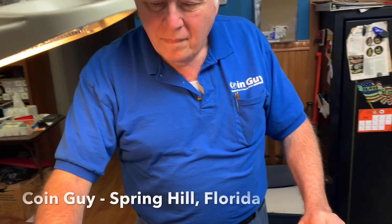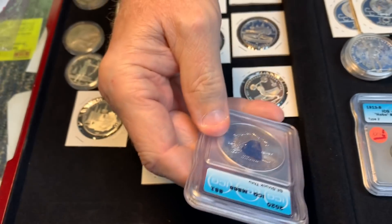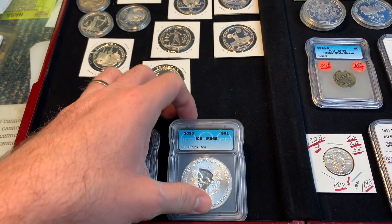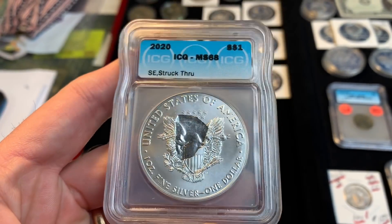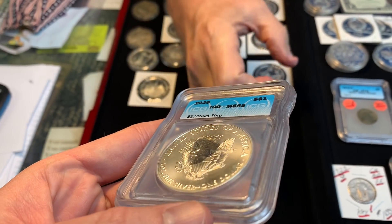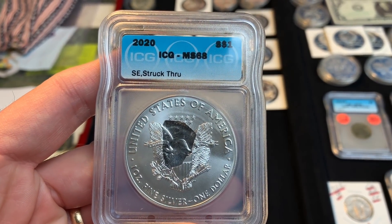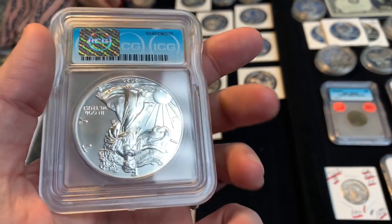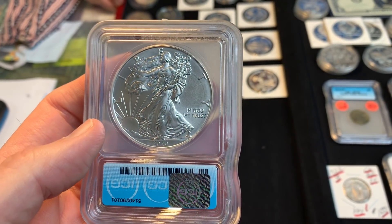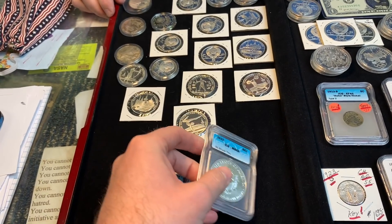Mr. Guy, you have some interesting things you want to show off. Yes — these came in. I had bought rolls of 2020 Eagles and sold them to one of my clients. He took the time to look through every one and found these. This is blockage, meaning there was a piece of foreign material in the die when it came down to stamp, or it was laying on the planchet in the collar when it was hit. I'm wondering what state it is — I think it might be one of the Carolinas. I've looked up blockage errors and even pieces a quarter of this size go for a couple hundred dollars.